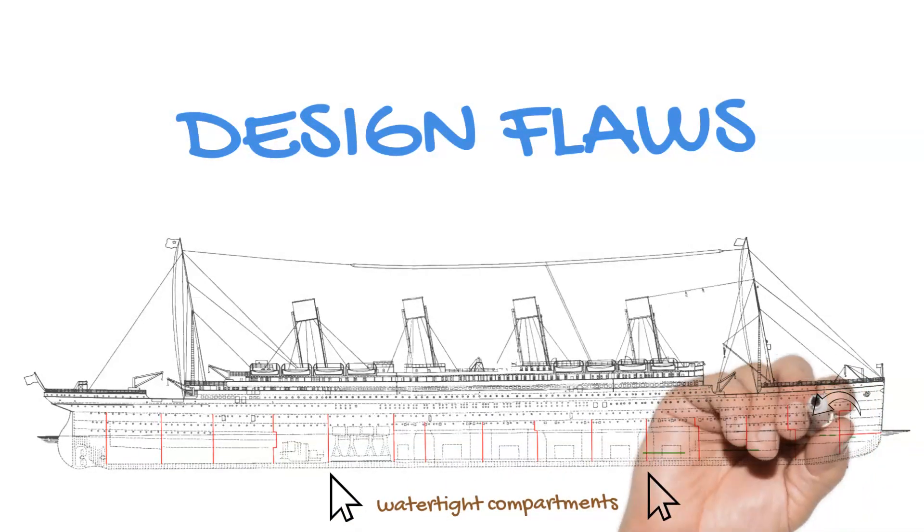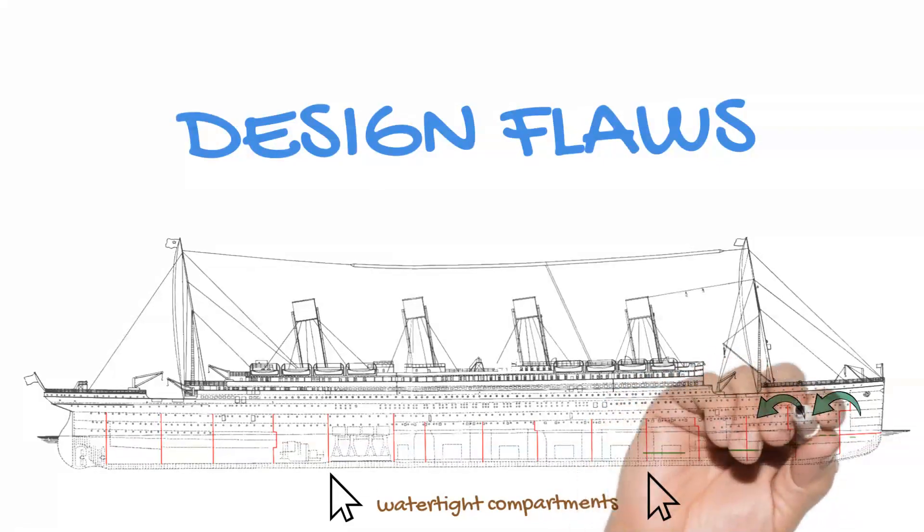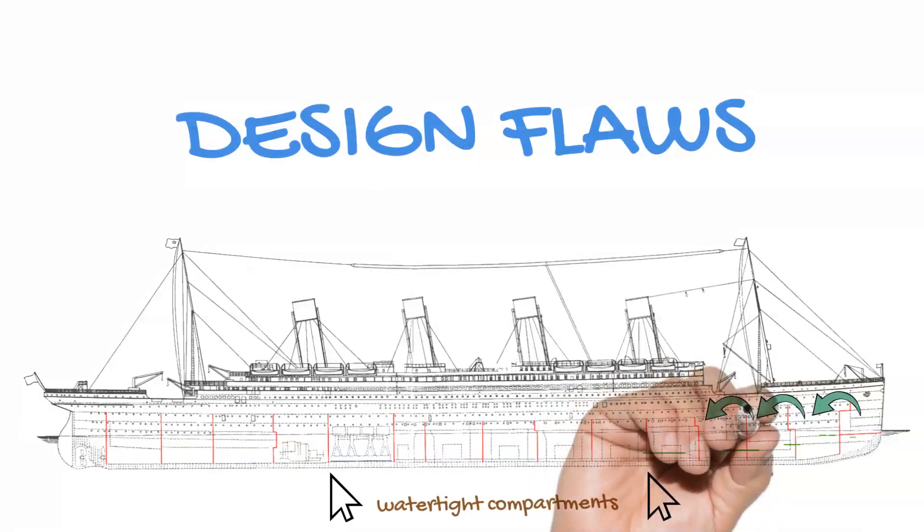As a result, the ship flooded faster than anticipated, causing it to slide beneath the waves in under three hours.